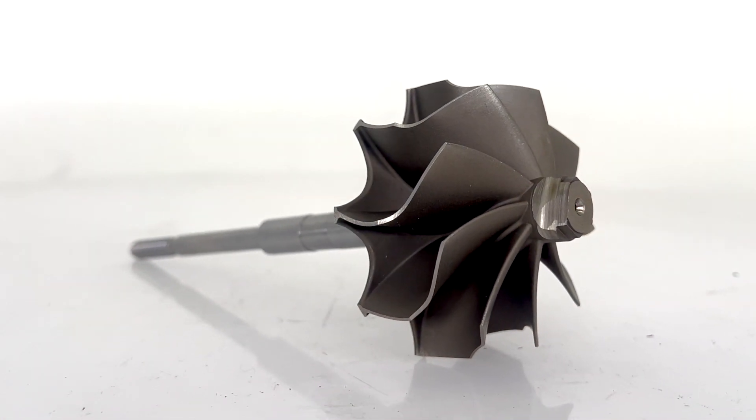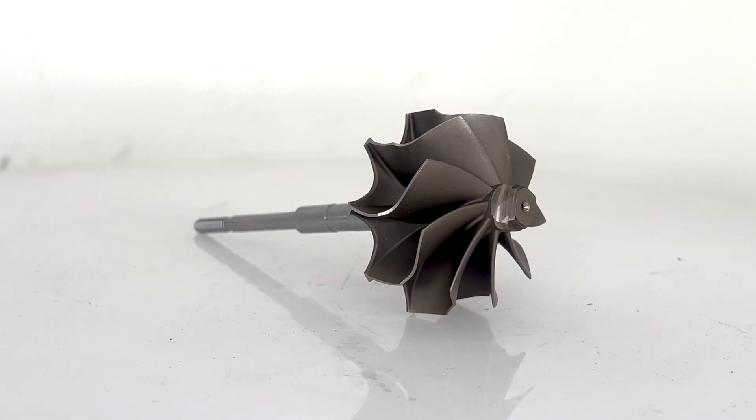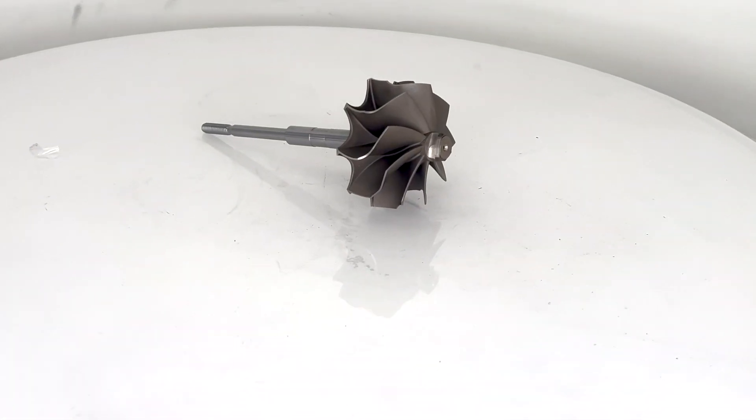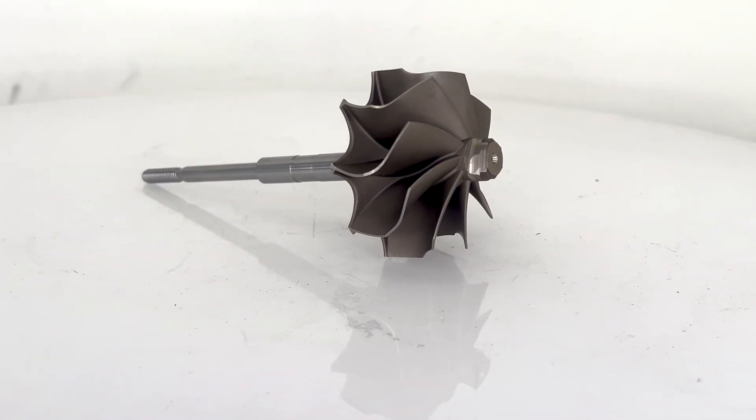The cool thing about this particular 9 blade is it still has the Jetfire technology. So it will not be like every other 9 blade — we didn't just copy a 9 blade. We worked on this for many years and came up with the Jetfire technology simply to help it spool up as quick as possible.